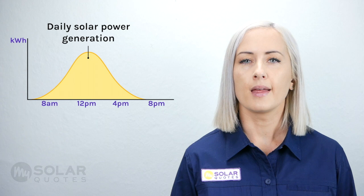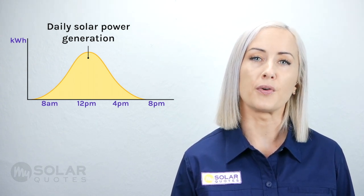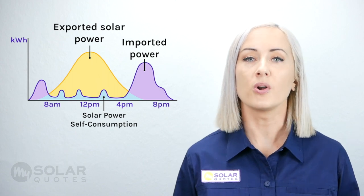Solar power is produced during the day, and on a nice sunny day, solar production might look a little bit like this yellow bell-shaped curve. If you have a smaller solar power system, say a 1.5 kilowatt system, and you use a lot of power during the day, you might not need to worry about solar self-consumption or battery storage. However, many solar power system owners aren't home during the day when optimal solar power is being produced. Their daily power use might look something like this purple line. Without putting any measures in place, only a small amount of solar power will be consumed directly, as shown in the light blue area on the graph. A large portion will be exported to the grid, illustrating the light purple.